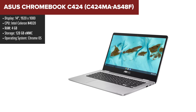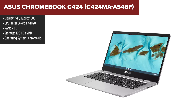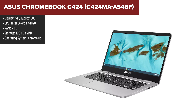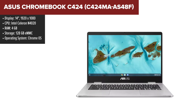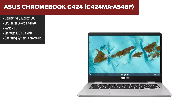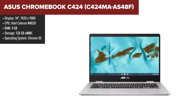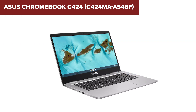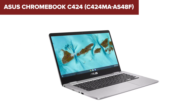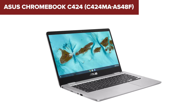The ASUS Chromebook C424 is designed for everyday use with a focus on portability and efficiency. It features an Intel Celeron N4020 processor providing sufficient power for web browsing, streaming, and light productivity tasks. The 14-inch Full HD display offers crisp and clear visuals, making it ideal for both work and entertainment. With 4GB of RAM and 128GB of eMMC storage, this Chromebook ensures smooth performance and ample space for essential apps and files.